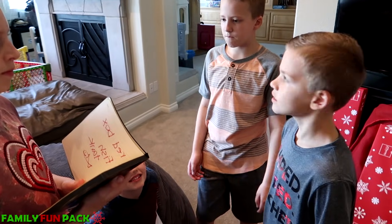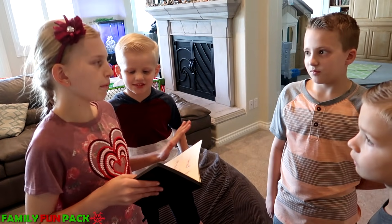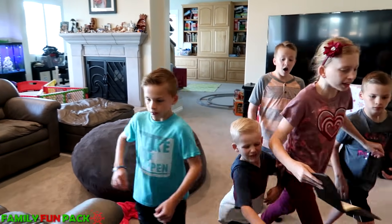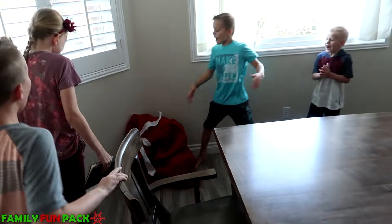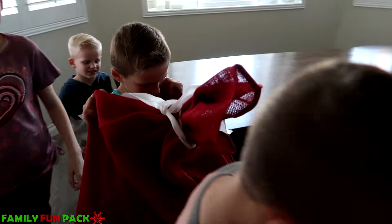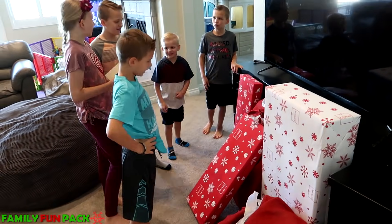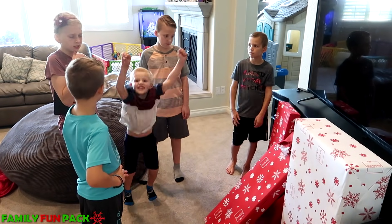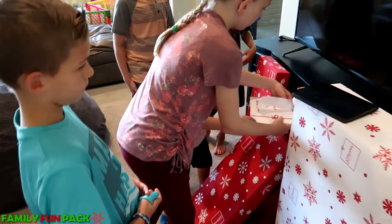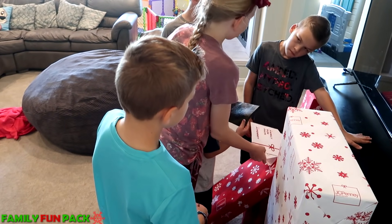I wonder who hid these. David, wasn't it you? No. Are you sure? Do you really think I could wrap something that good? Okay, I believe you David, I just had to make sure. One more clue: 'Red bag, table' — kitchen table, I'm guessing. Everybody run! There it is! Red bags — what is this? This is a lot. That's the last clue. What should we do guys? Open them! Well, it does say 'Family Fun Pack' — from JC Penney's. I think we can open them. Let's do it!